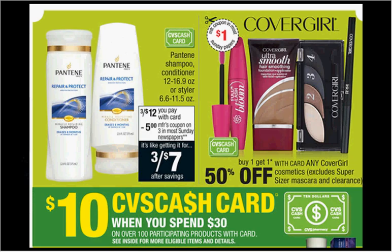This week when you spend $30 on select items, you'll get a $10 CVS cash card. If you get four of the Pantene stylers and two of the shampoos and two of the conditioners on sale 3 for $12 this week, and use four $2 off coupons for the stylers from your Smart Source of May 17th, and one $5 off three coupon from your Procter & Gamble of May 31st, you'll pay $19 out of pocket, get the $10 cash card — it'd be like getting each item for $1.13.